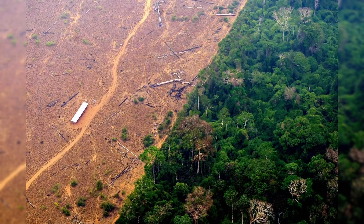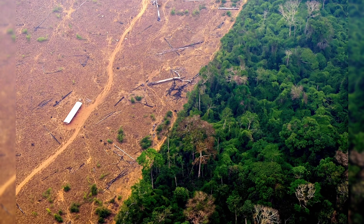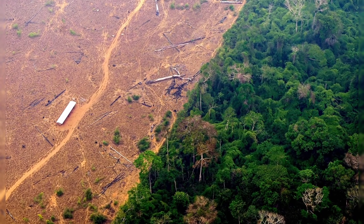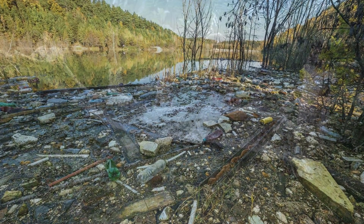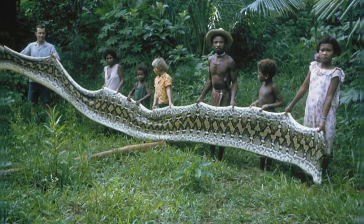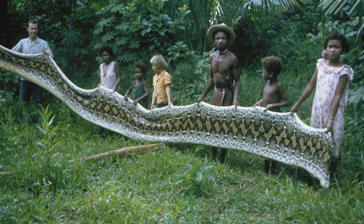Sadly, anacondas are in danger from what people do. When forests are cut down for farming or building, anacondas lose their habitat. Pollution is also very harmful for these snakes, and sometimes people kill them because they are afraid or want their skin. So you can say we are more harmful for them than they are to us.